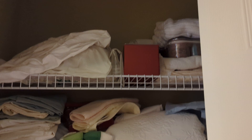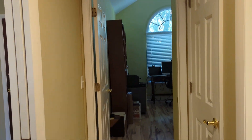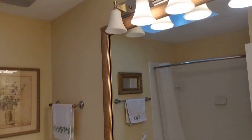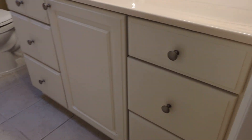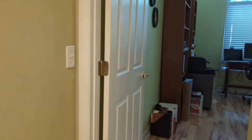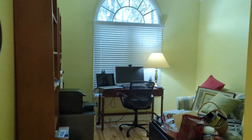Linen closet here. This is the guest bath with a skylight and decent fixtures and features in here — nice tile floors, a low step-in shower. It's not updated but it's in decent condition.